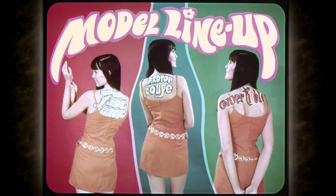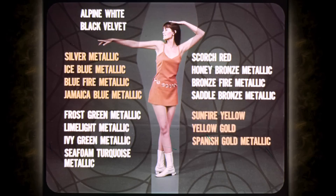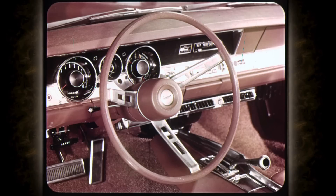In three distinctive body styles to flatter the eye, and each of them truly an individualist car. Because the sports fastback, hardtop coupe, and convertible can be dressed up or down the way you like. There are 17 body colors and 24 interior trims to choose from. New styling features on the front end and on the rear. Inside, there's a new sporty steering wheel with leather grain trim and wall-to-wall carpeting — just a few of the features, all standard on Barracuda.